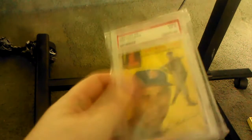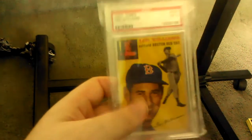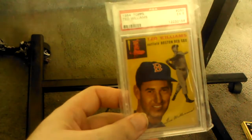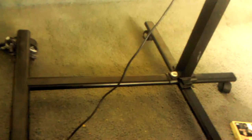The 1954 Topps set includes the Hank Aaron rookie, the Ernie Banks rookie, two Ted Williams cards — the first card and the last card — and Al Kaline is in there too. It's a really, really great set.